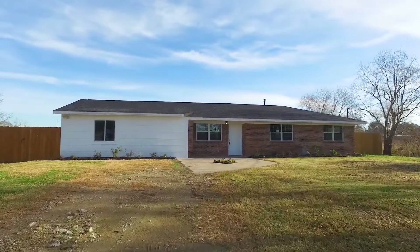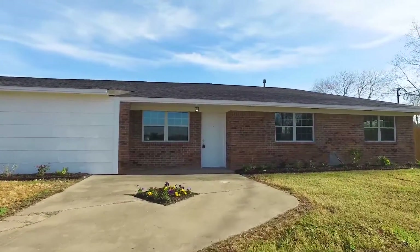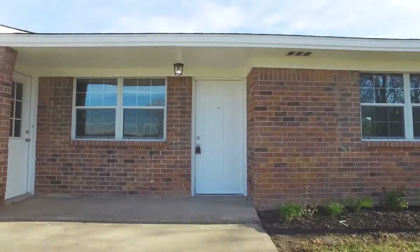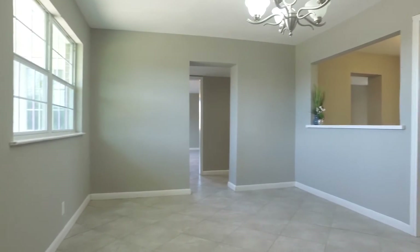Welcome to the virtual tour of this Needville, Texas home. There are a lot of properties surrounding this one-story home, and it's waiting for you. Let's take a look around on the inside. Bright and open and move-in ready, this home has a lot of modern updates.